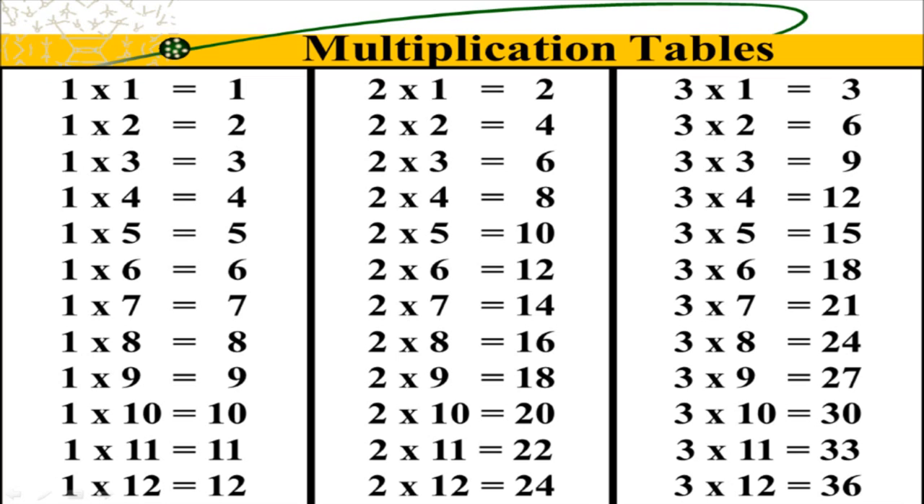2 x 5 is 10. 2 x 6 is 12. 2 x 7 is 14. 2 x 8 is 16.